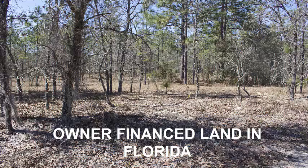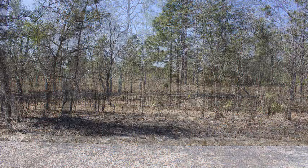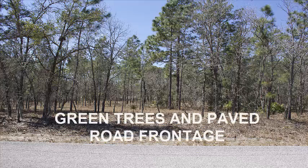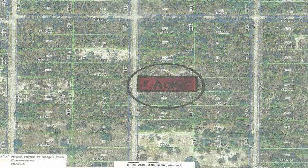Tampa has all the fun stuff nearby, but this lot is located just about an hour north of Tampa and it's located within the Rainbow Lake Estates subdivision. This lot has green trees all over it and I believe would make an excellent home site and building site.